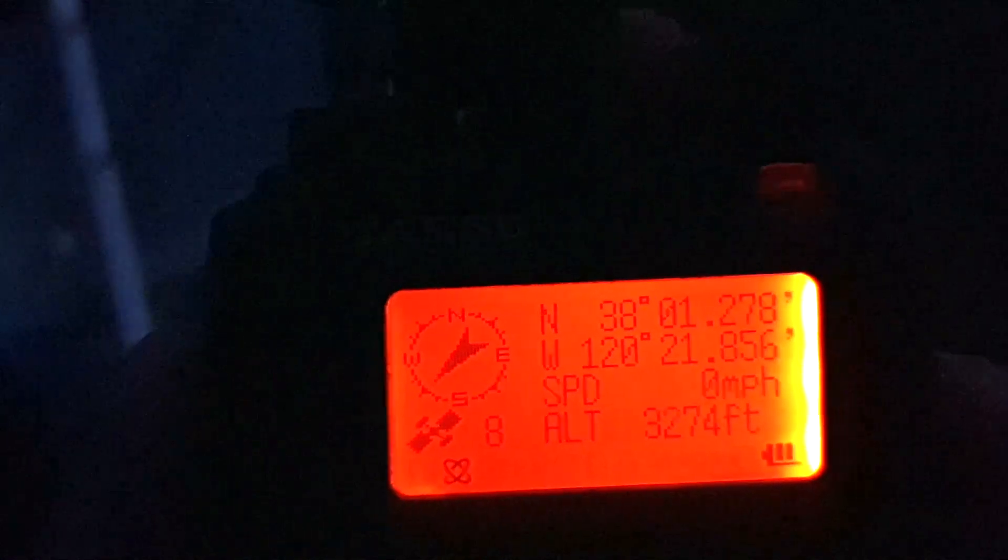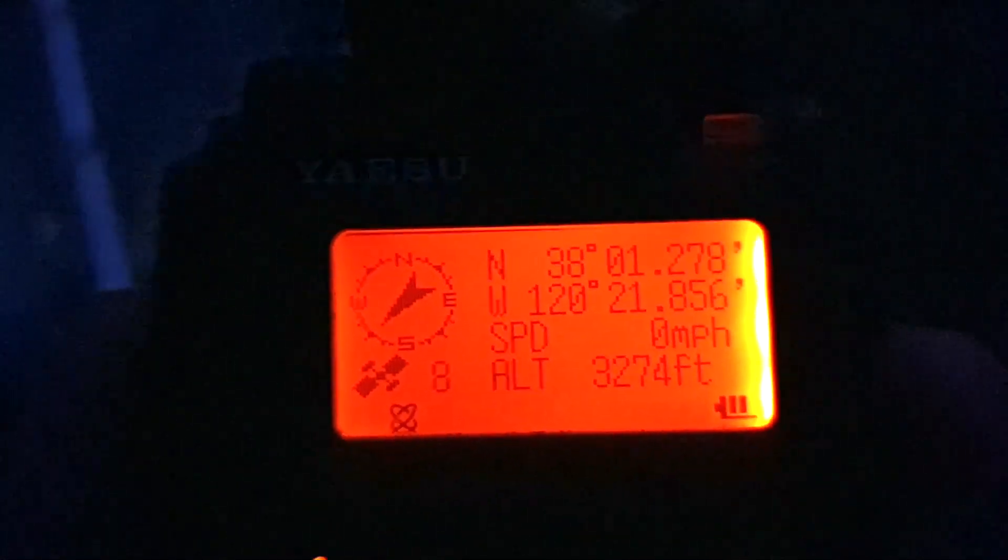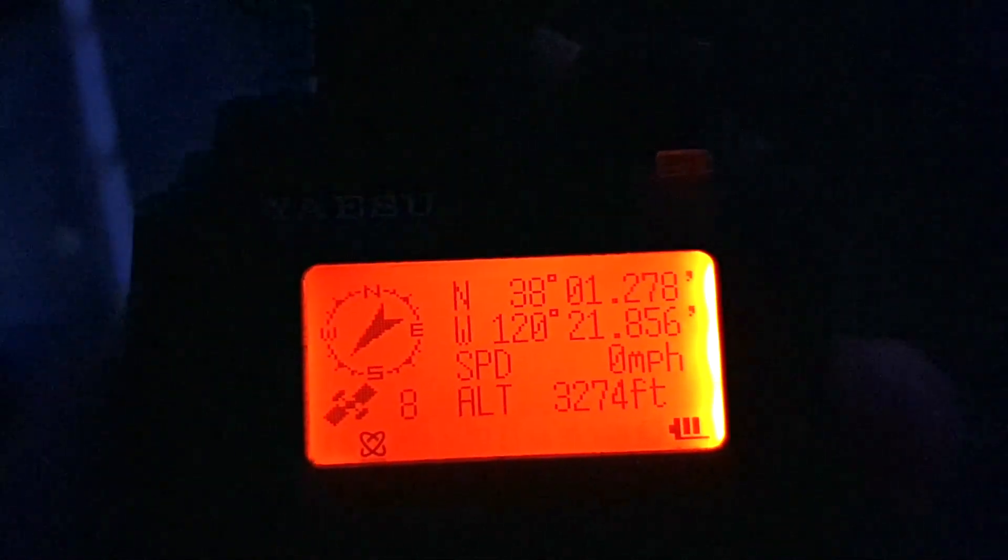I'm just going to hold this thing up, track it across the sky, and try to ping off of the repeater on the ISS. I've already got the frequency programmed. I haven't done this in a long time, so the GPS is doing a cold boot, which means it needs to download some almanac and ephemeris files. Right here I've got a GPS fix, so that's good. I've had it sitting out here for about 5 to 8 minutes.